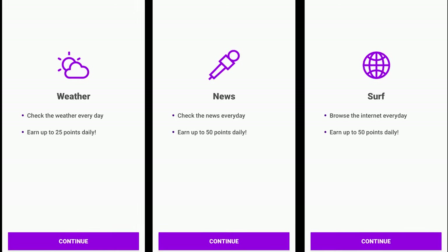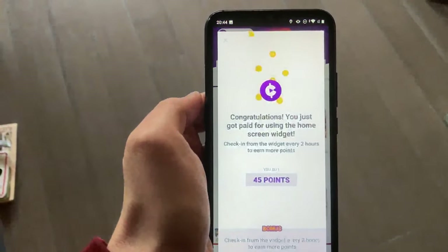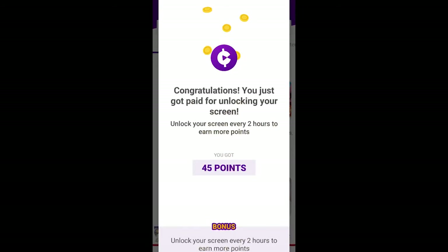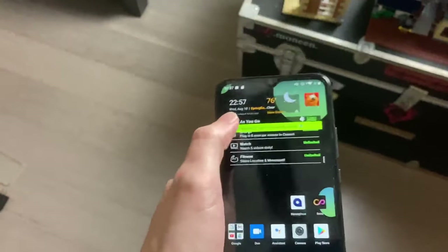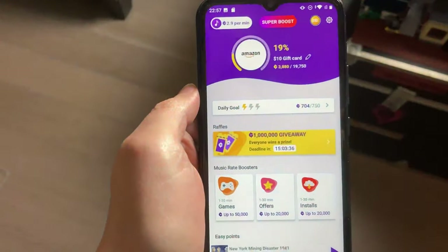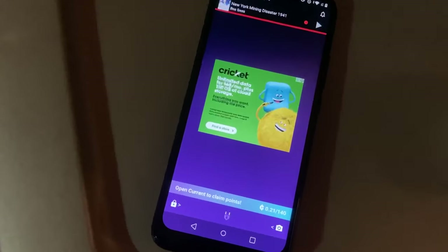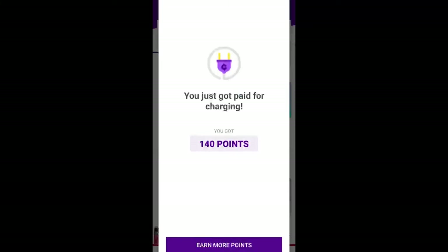The Modephone includes three daily bonus opportunities: checking the weather, checking the news, and opening the Surf Browser. You can also claim a bonus every two hours by tapping the link on the widget, as well as earn another bonus every two hours for unlocking your phone. Regarding the widget bonus, claiming it can be a bit finicky, but closing the Current app, tapping the widget to reopen it, and trying again usually does the trick. Another rewards option involves charging — you'll earn fractions of a point while your Modephone is plugged in.